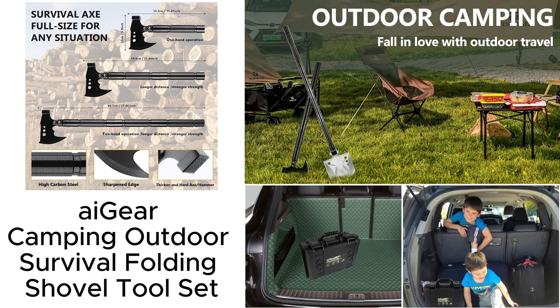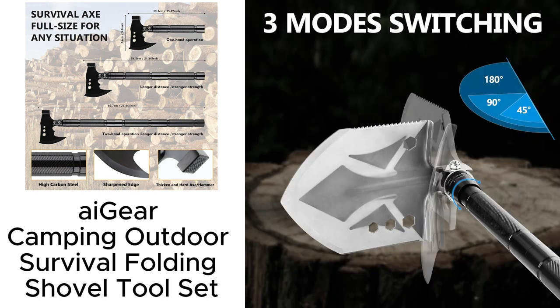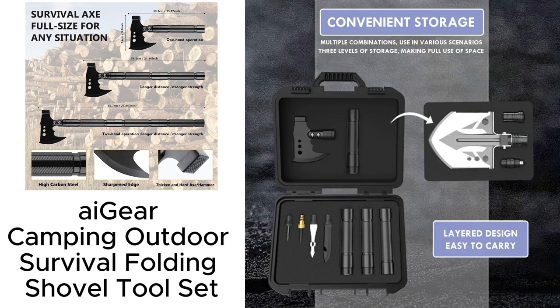Hey folks, quick story time. Last weekend I went camping and discovered my new favorite A-Gears camping survival tool set. Trust me, this thing saved our trip. Made with top-notch 6263 aluminum, it's lightweight yet super tough.